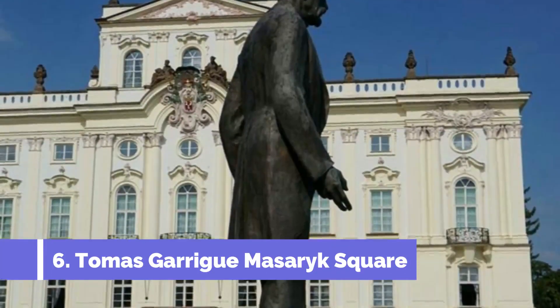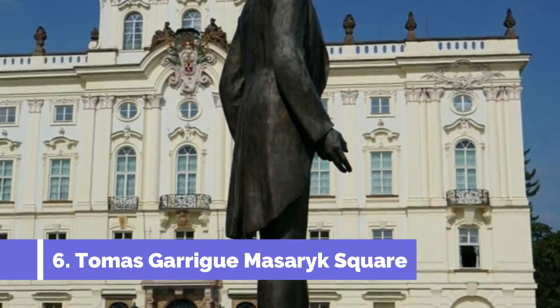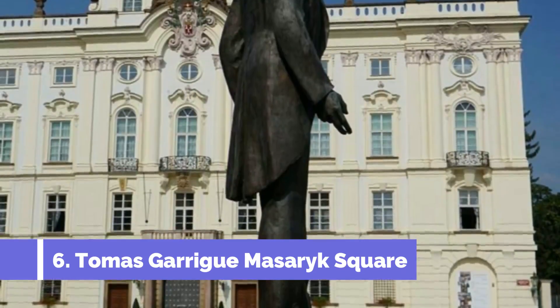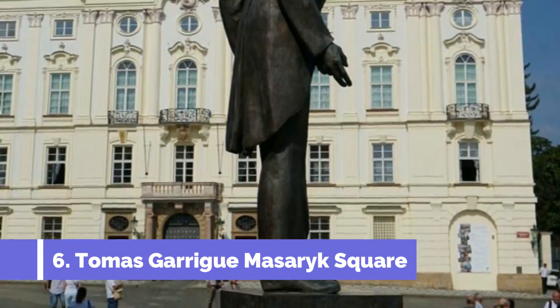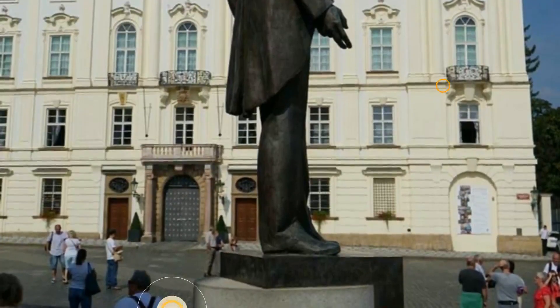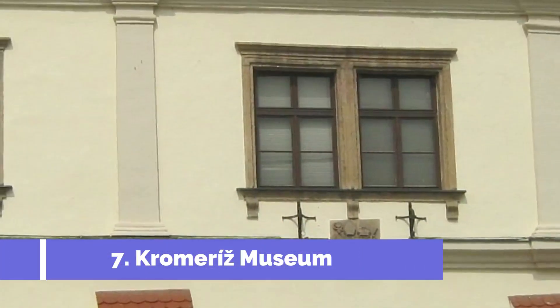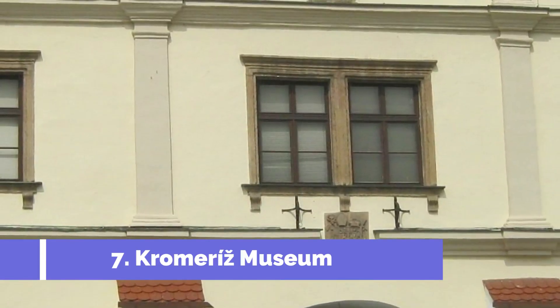Number six: Tomáš Garrigue Masaryk Square. Located in the picturesque town of Kroměříž in the Czech Republic, this historic square is named after the first president of Czechoslovakia. It offers visitors a perfect blend of architectural, cultural, and historical significance.